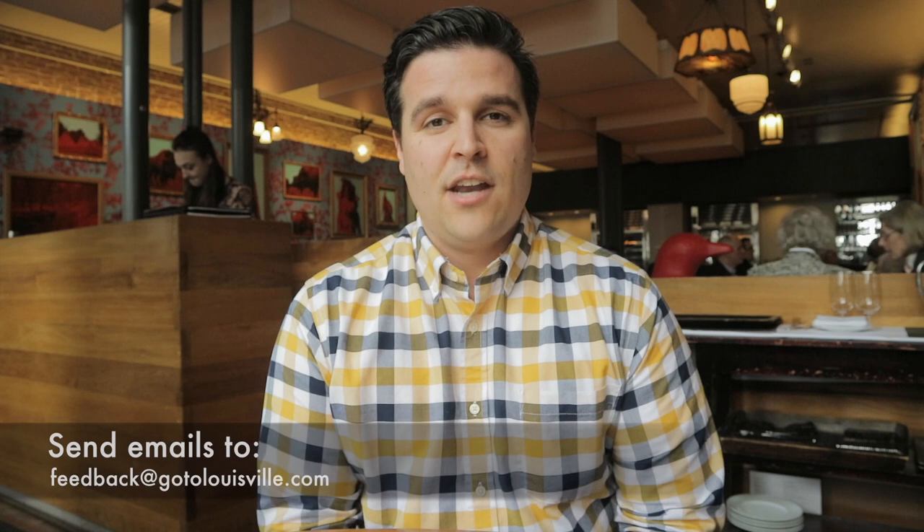As always, we'd love your feedback and we'd love your ideas. Please send us an email at feedback@gotolouisville.com. You can find this episode and many more at gotolouisville.com on Facebook, YouTube, Twitter, and Instagram. So as always, we're looking at Louisville — we'll see you next time.